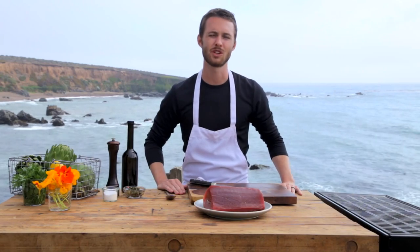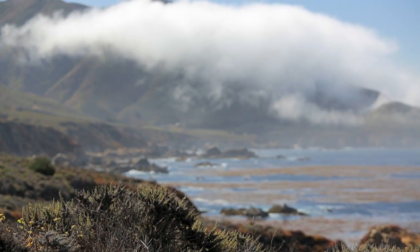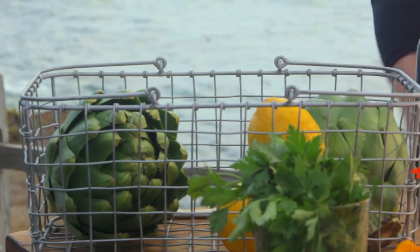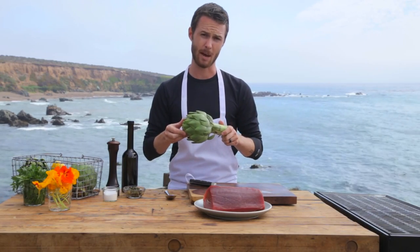There are probably bluefin tuna swimming somewhere in the distance behind me, as they're super abundant here on the Pacific coast. Today I'm going to be using this beautiful filet of bluefin tuna — I'm going to cut it up into steaks and grill it off. I'm also going to be pairing this tuna with some artichokes from nearby Castroville, which is actually the artichoke capital of the world.